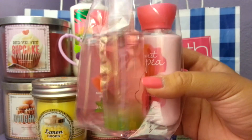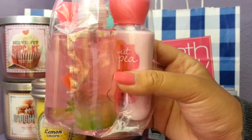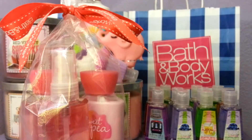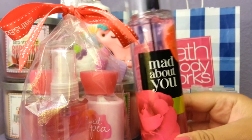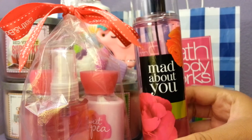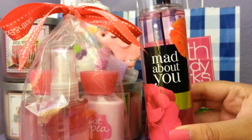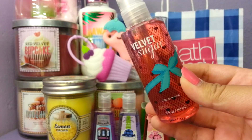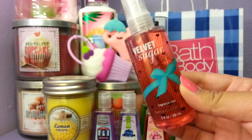Then I picked up this Sweet Pea gift set for my friend for her birthday and wrapped it up really nicely. I also had a coupon for a fragrance mist free with any purchase, so I bought the gift set for about twelve dollars and got the Mad About You fragrance mist. I definitely recommend it if you love floral scents — it's probably my favorite floral next to Sweet Pea. I also got Velvet Sugar for myself since I like the scent — it's sugary and smells like cake, really good if you like bakery scents.